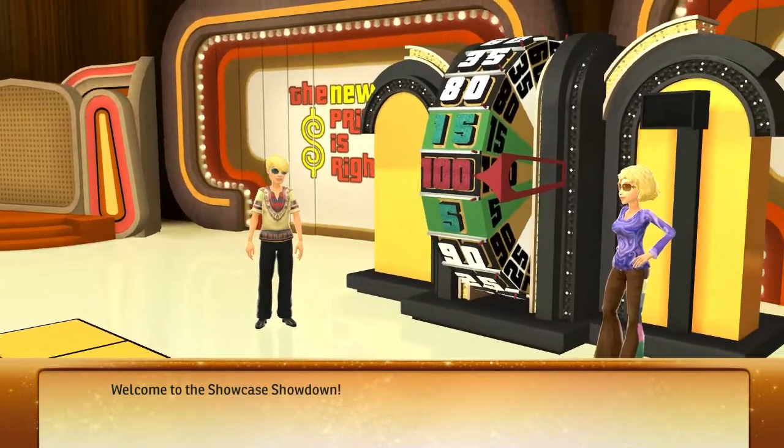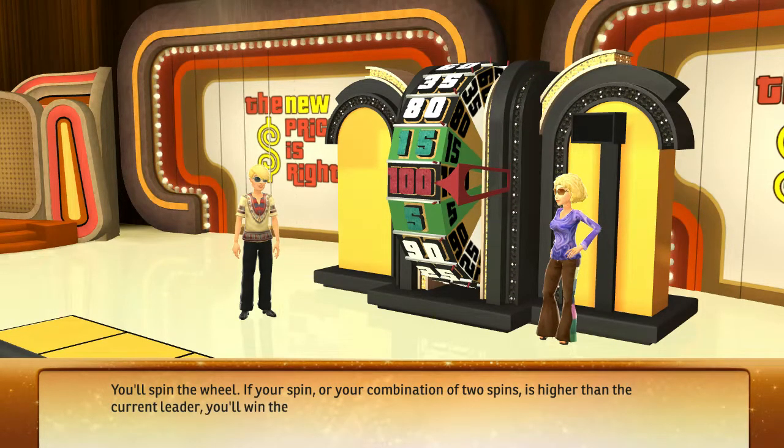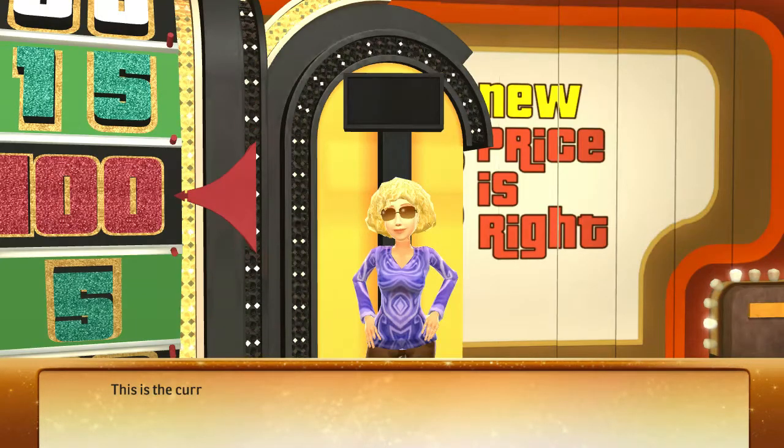Welcome to the Showcase Showdown. You'll spin the wheel. If your spin or your combination of two spins is higher than the current leader, you'll win the chance to play in the Showcase. Be careful — if you go over $1 you'll lose. If your total is exactly $1, you'll win $1,000 and spin again for a chance at even more bonus cash. This is the current leader — beat his score to win.